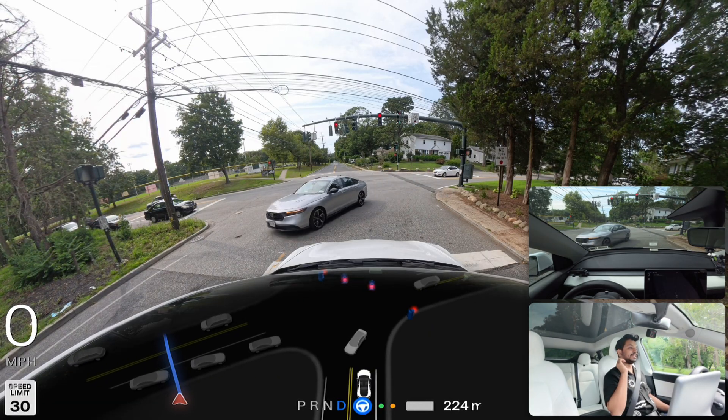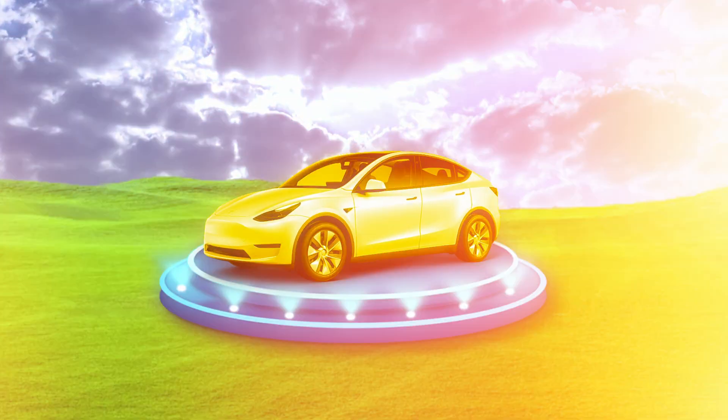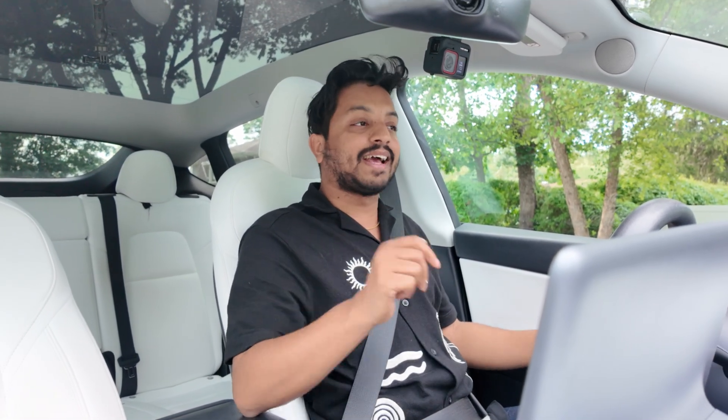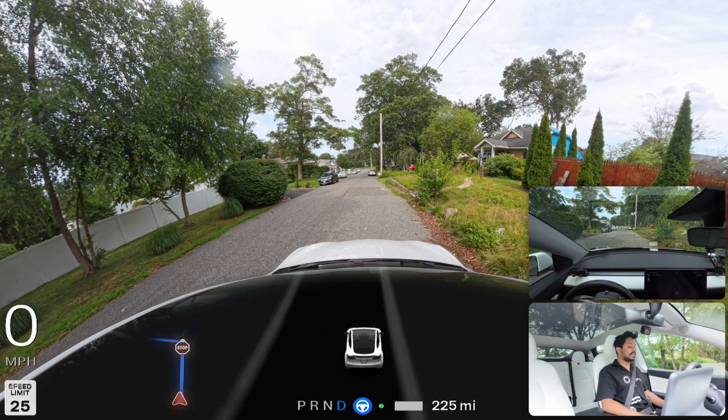We have the latest and greatest software for our Hardware 3 vehicle — that is 2025.26.4 with Grok integration. We're going to see how FSD handles this whole drive while I'm talking with Grok and share something interesting. Let's go — I'm pressing the accelerator to get the car moving.